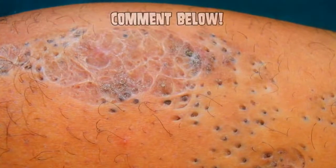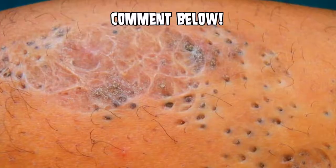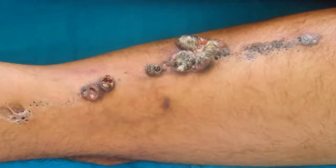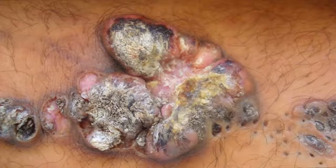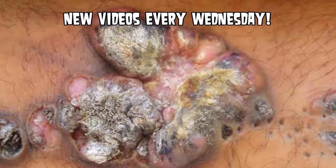Go ahead and comment below to see if you can be the first to identify what this is, and read the comments below for other answers because I'm sure it will pop up pretty soon. Alright folks, thanks again for watching. Subscribe for new videos every week. Take care and goodbye.